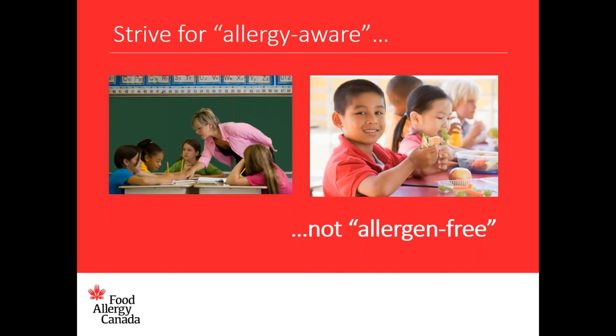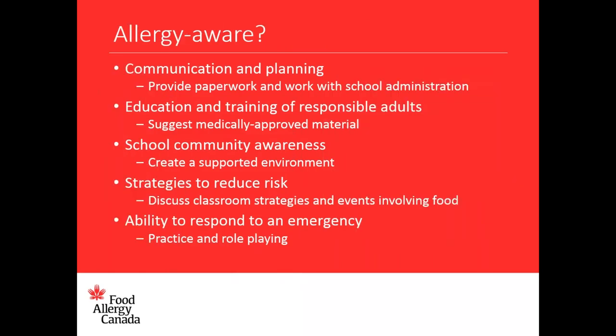In order to help protect your child, it's necessary to find ways to reduce the risk of exposure and to learn about the policies at your specific daycare and school. While it's important to provide a safe environment, it's simply not possible to eliminate every potential risk. The term allergy aware refers to the ongoing actions needed to manage those risks, rather than allergy free, which implies a guarantee or zero risk. Allergy aware means responsible adults have been trained about how to reduce the risk, recognize an allergic reaction, and how to intervene in an emergency. Ask the school administration about plans for education and training of responsible adults.